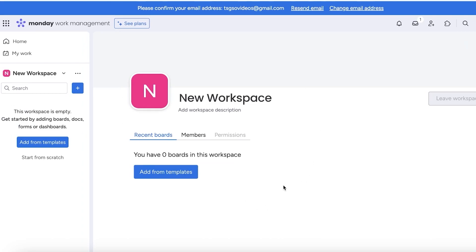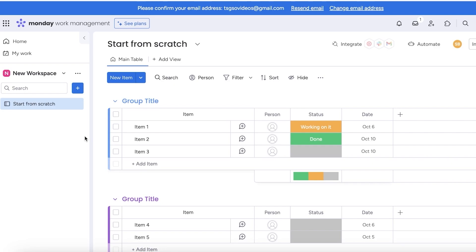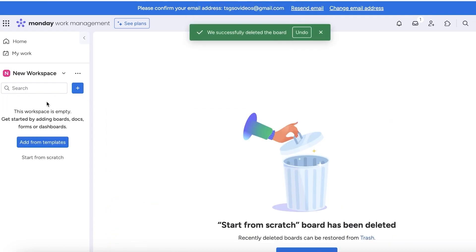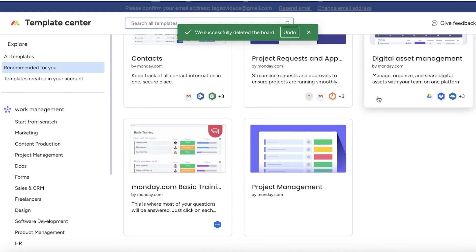Now we have created our new workspace and we have two options. On your left toolbar, you have the option to add from templates, or you can click on start from scratch. If you click on start from scratch, you can simply create empty boards — Monday.com will create an empty board for you and you can get started. But if you want to use a template, you can simply delete the empty board, click on add from templates on the left, and you have a very wide variety of templates to get started with.